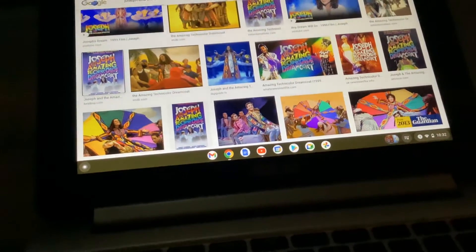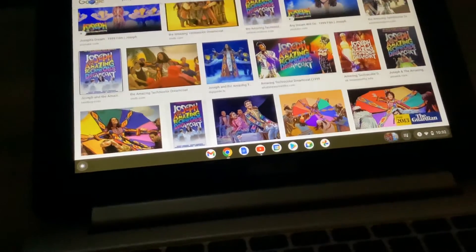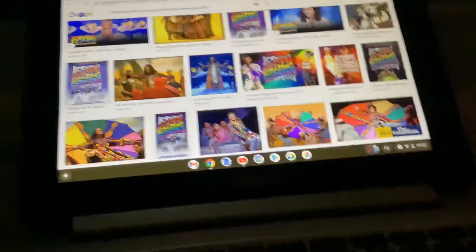Maybe we should call them helicopters cuda. He's a helicopter. Okay, we're done.